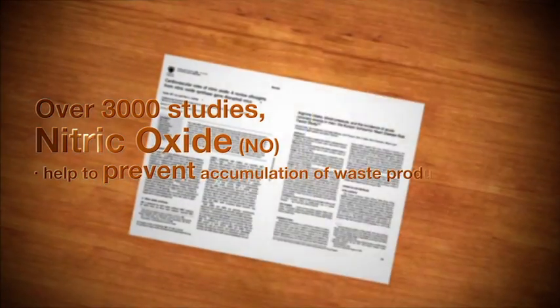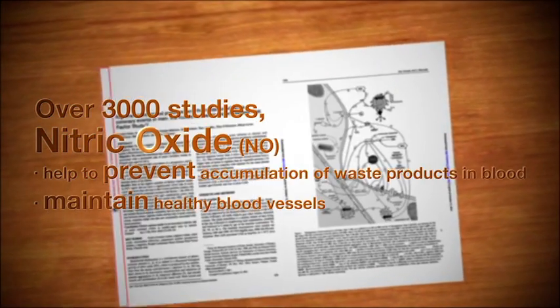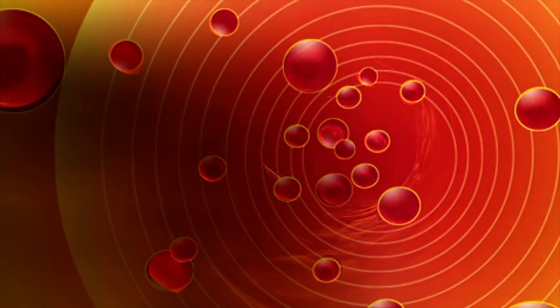Over 3,000 studies show that nitric oxide, NO, in our body can help to prevent the accumulation of waste products and maintain healthy blood vessels. Introducing nitric oxide formulation — a comprehensive cardiovascular formulation.